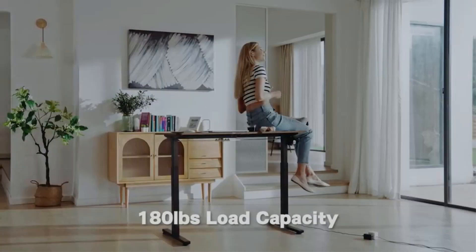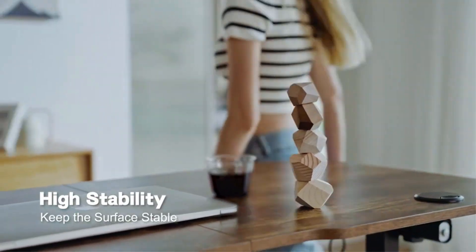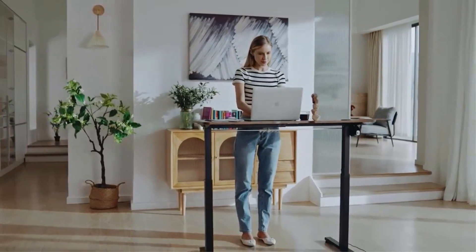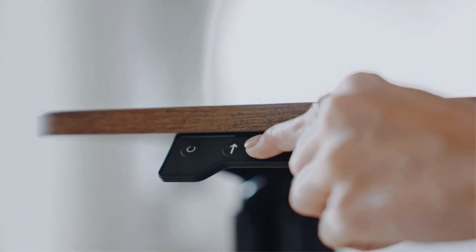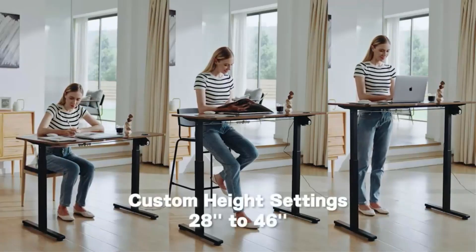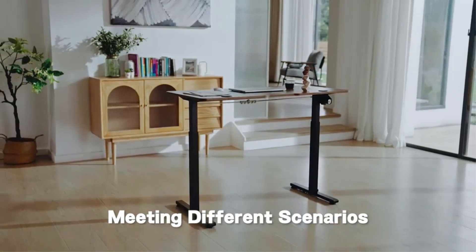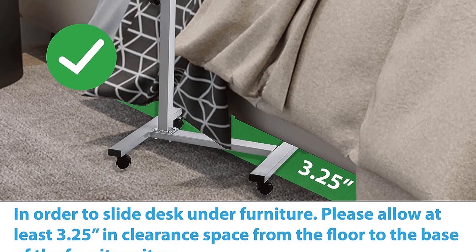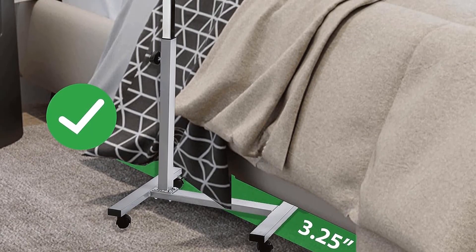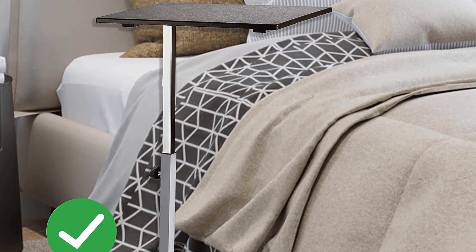The table's height adjustment is quick and effortless. By simply lifting the top, the height can be adjusted smoothly from 24.8 inches to 37.6 inches, accommodating different needs and preferences. Once the desired height is reached, users can easily lock it into place by twisting the knob, providing stability during use. The table is equipped with swivel wheels, with two of them being lockable, enabling easy movement and portability from room to room. The wheels are designed to tuck neatly under furniture with a minimum height of 4 inches, ensuring it can be stowed away when not in use.